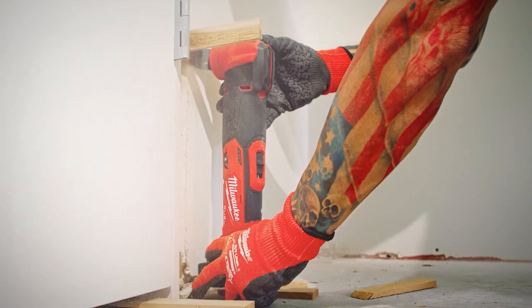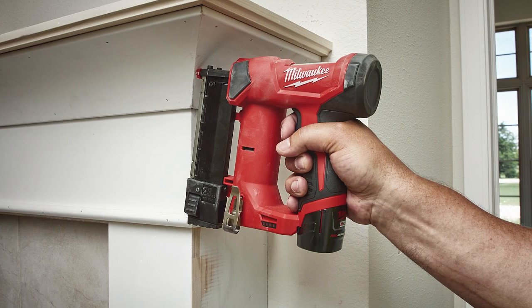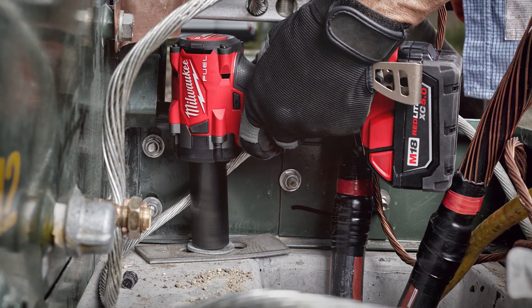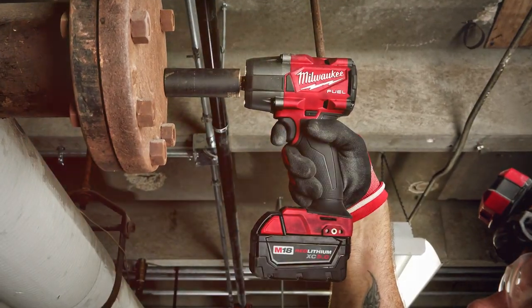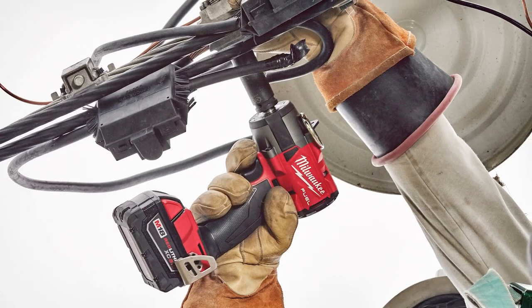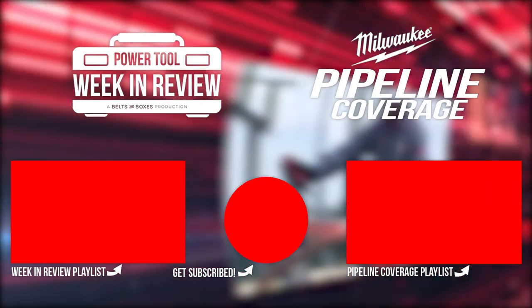The Milwaukee Pipeline 2020 event is broken up into four episodes spanning from August 20th to November 12th. As every episode comes out and every product is revealed, we'll make new videos with extra photos and videos you haven't yet seen, and each one will be dropped in the playlist linked below.